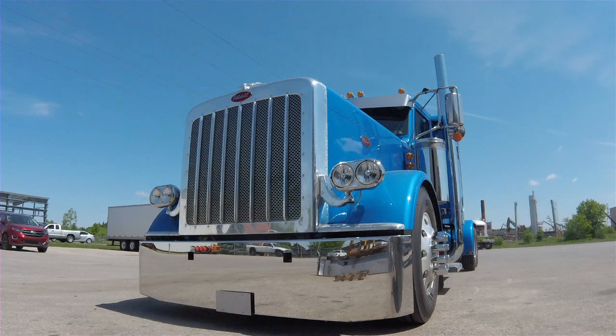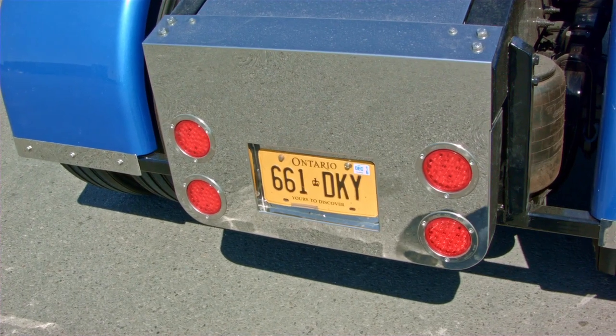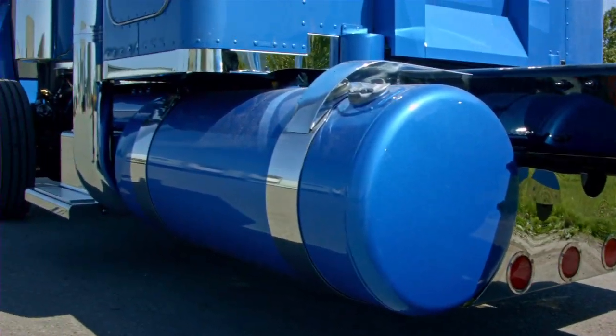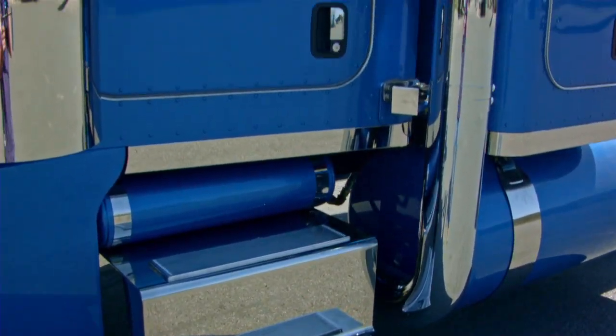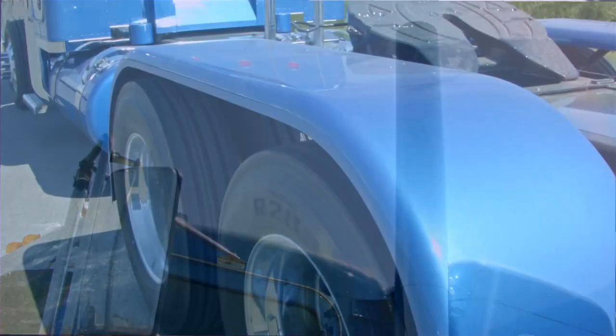6NZ or 2WS CATs are our biggest demand for what we do, but you can put an older Detroit 60 Series in — a nice engine for fuel economy. Some guys are doing Cummins N14s or ISXs. It all just basically depends on whatever the customer's preference is, whatever fits his bill the best.